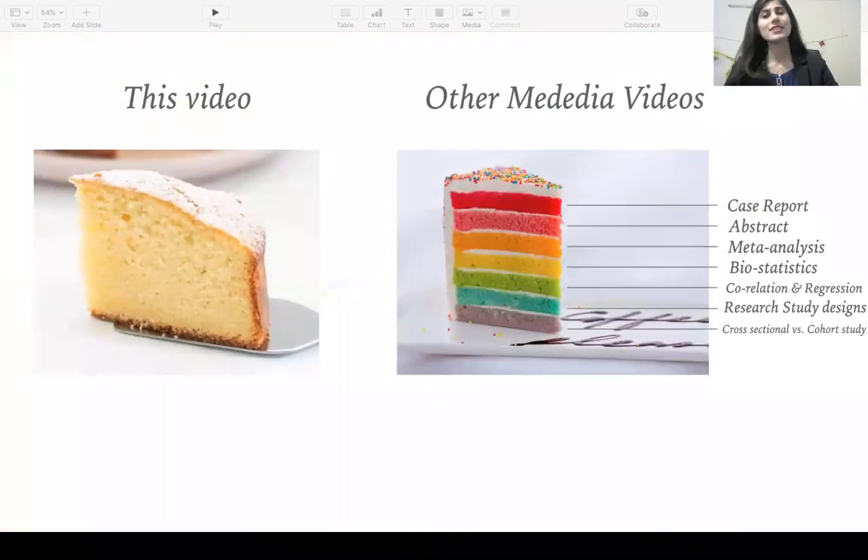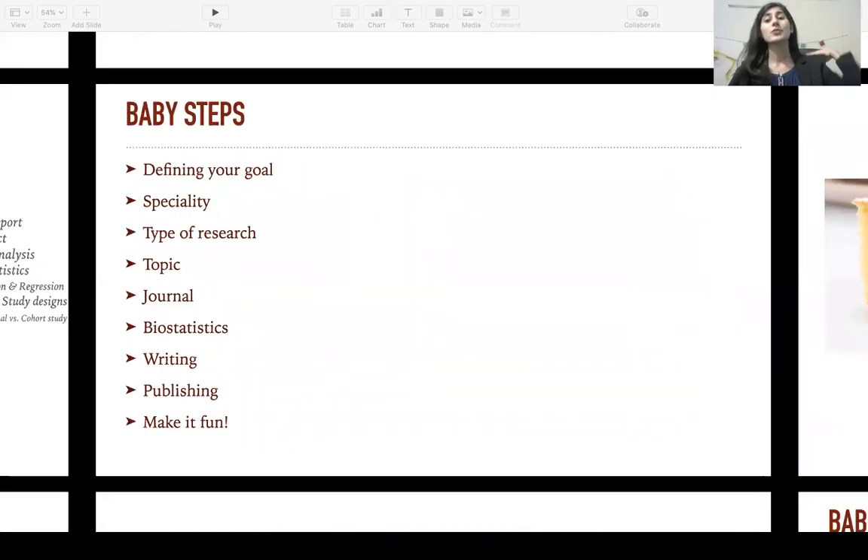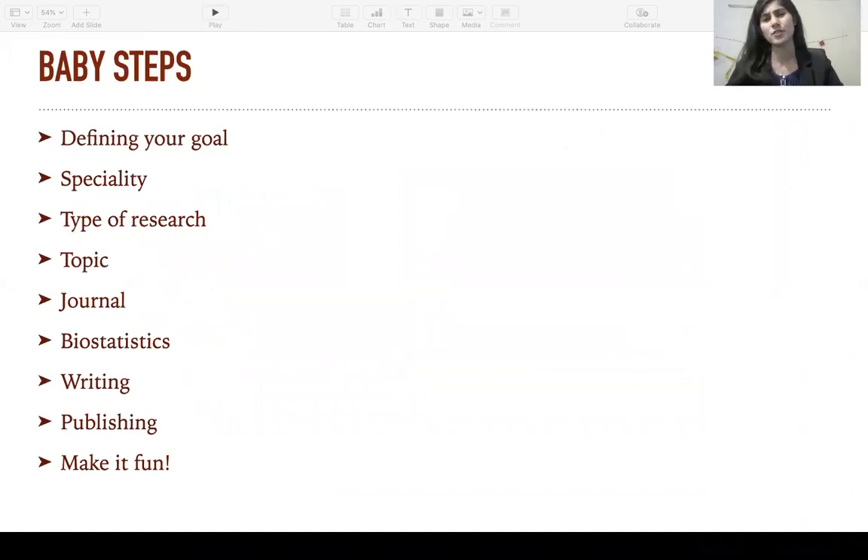Now before we begin, I'd just like to mention that this video aims to cover the very basics of research. If you're looking for detailed videos on each of the topics that we will be discussing today, you can find those on our channel as well and I will be putting a link to that in the description below. Now when it comes to research, there is no hard and fast rule as to exactly how you have to go about it. But for the sake of making things easier, I've broken down the entire process into a few baby steps and I'll be walking you through each of these one by one.